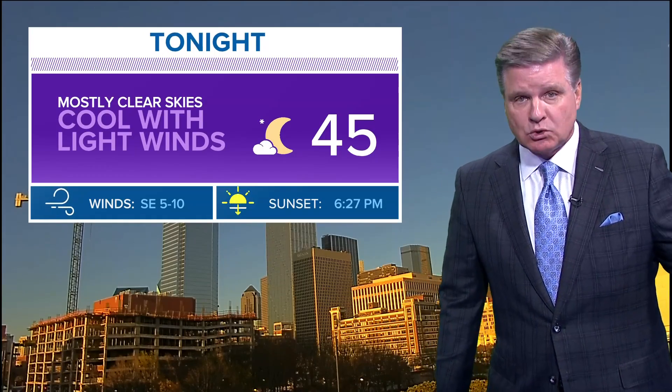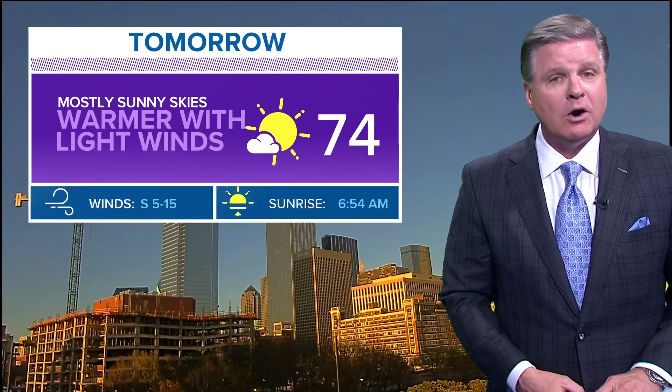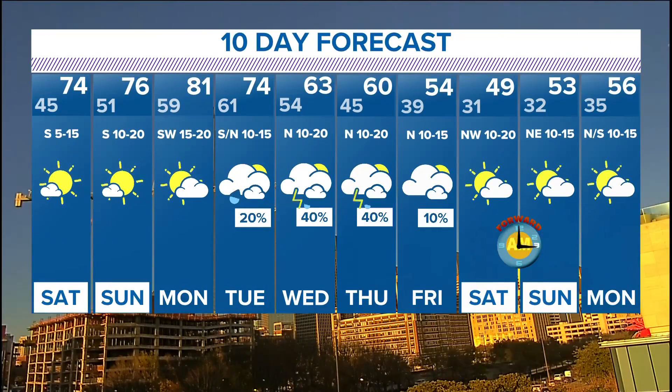Tonight mostly clear, cool, light winds, with a low of 45. During the day tomorrow we hit 74 — a warmer day with light winds and mostly sunny skies. Mid-70s tomorrow, 74; 76 on Sunday; 81 on Monday.